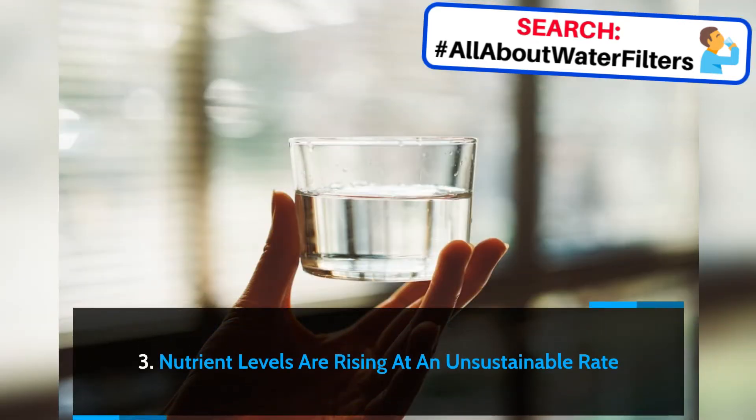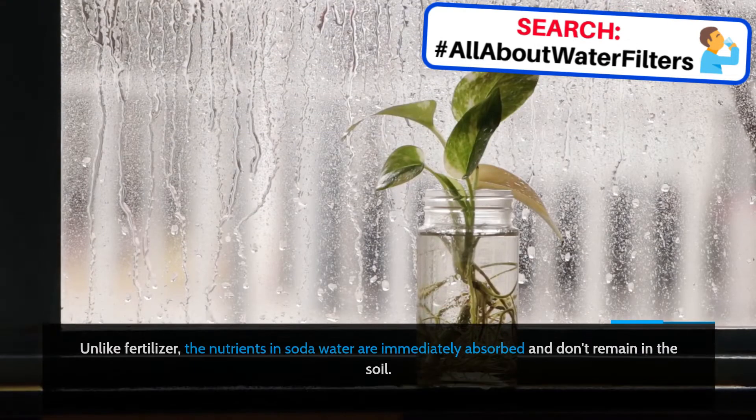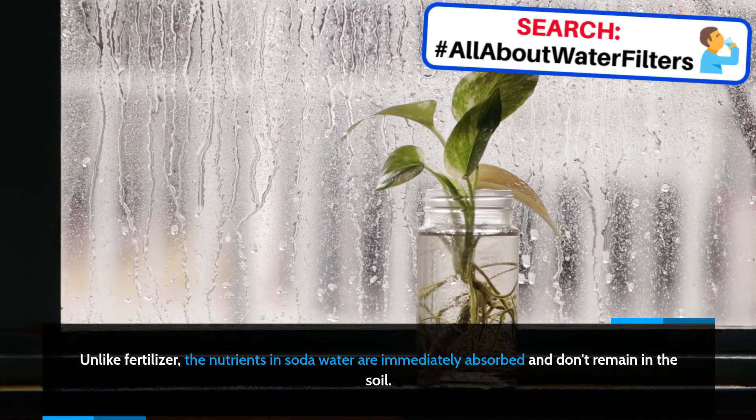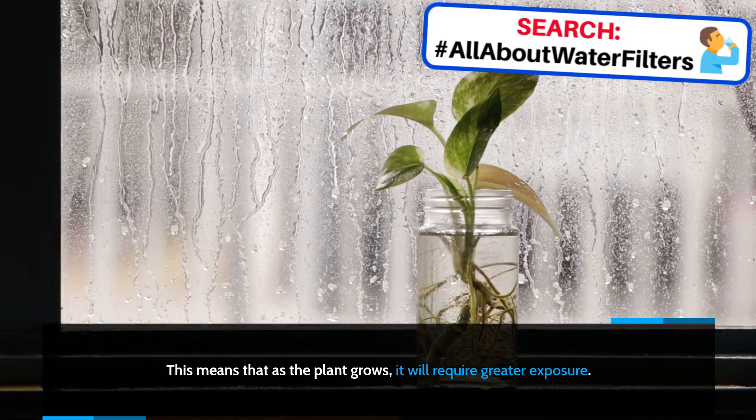Nutrient levels are rising at an unsustainable rate. Unlike fertilizer, the nutrients in soda water are immediately absorbed and don't remain in the soil. This means that as the plant grows, it will require greater exposure.